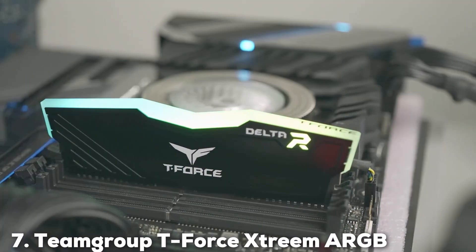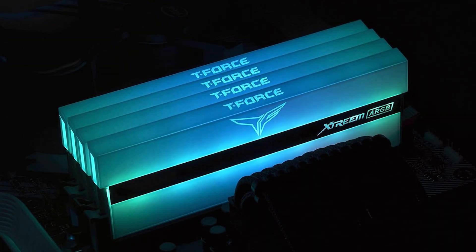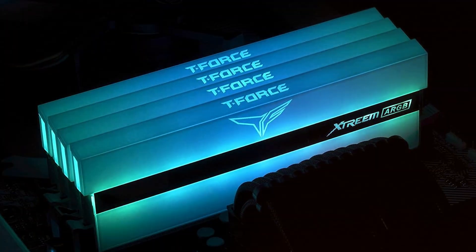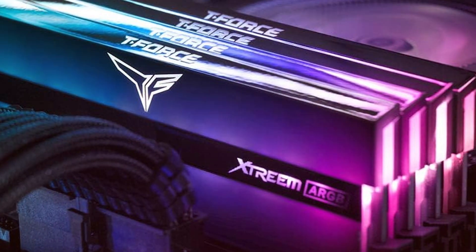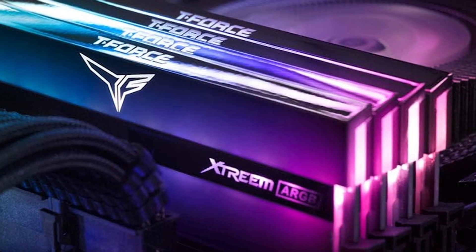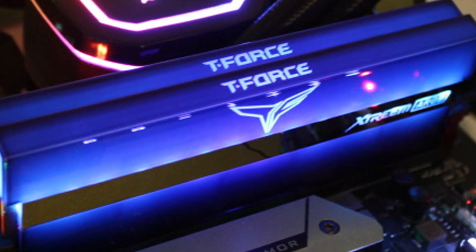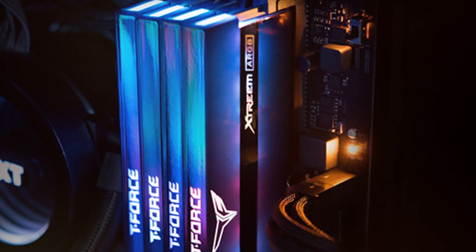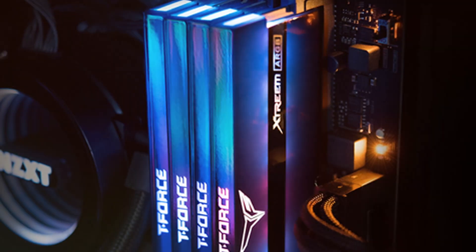Last but certainly not least, at number 7 we have the Team Group T-Force Xtreme ARGB 32GB DDR4 3600MHz. While it's a DDR4 option, it still offers impressive performance and stunning RGB lighting that can be customized to match your system's look. The design is sleek and modern, with a focus on both aesthetics and functionality. Quality is top-notch with robust materials that ensure reliability. The heatsink design keeps the RAM cool during heavy use, ensuring stable performance. Usability is a key feature, with easy installation and compatibility with a wide range of motherboards. The 3600MHz speed ensures that your system can handle demanding applications with ease, making it perfect for gamers and professionals alike. Durability is another strong point, with high-quality components that ensure long-term reliability.